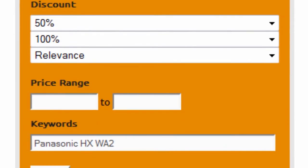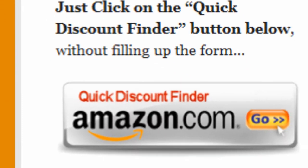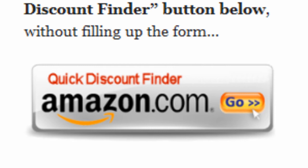Finally, enter Panasonic HX WA2 as keywords and click on search. Or you can just click on the quick discount finder button without using the form.